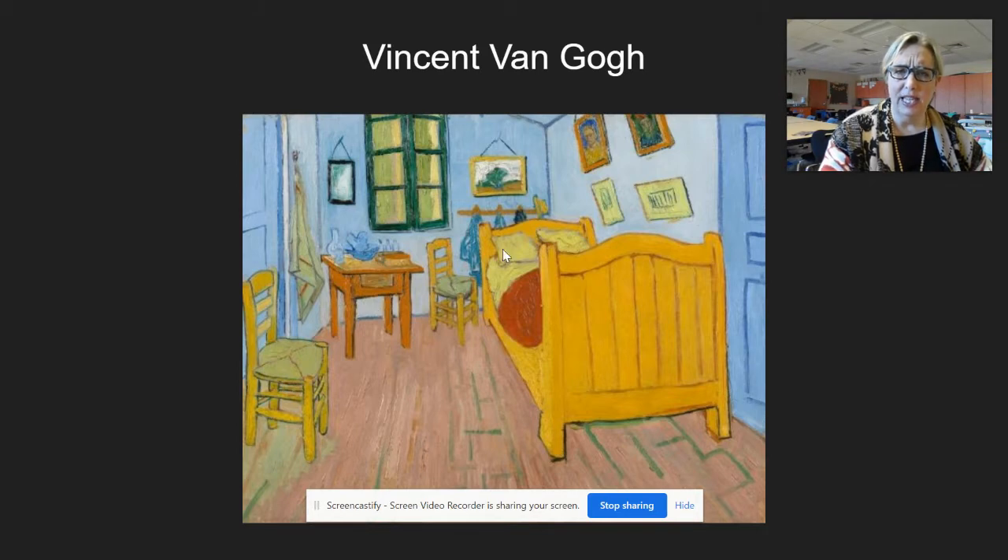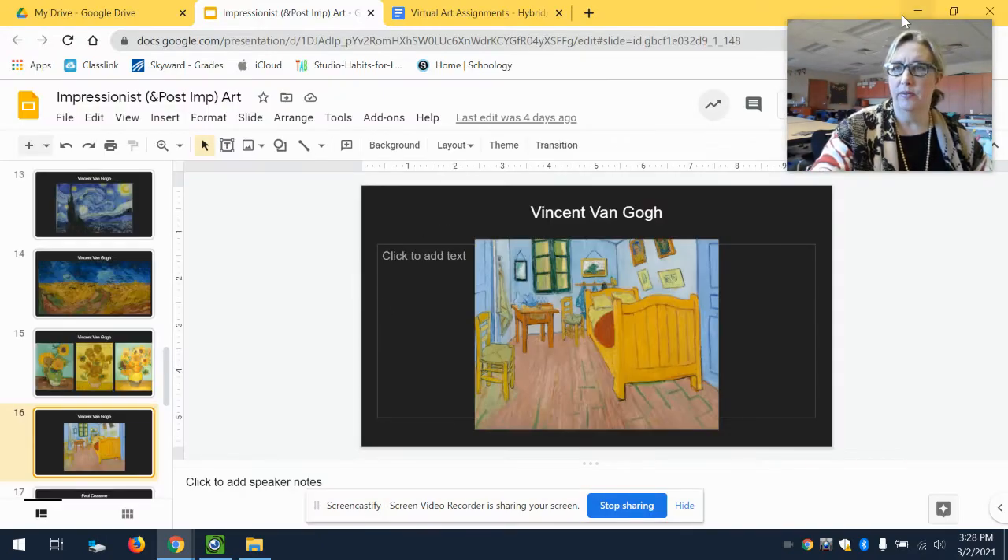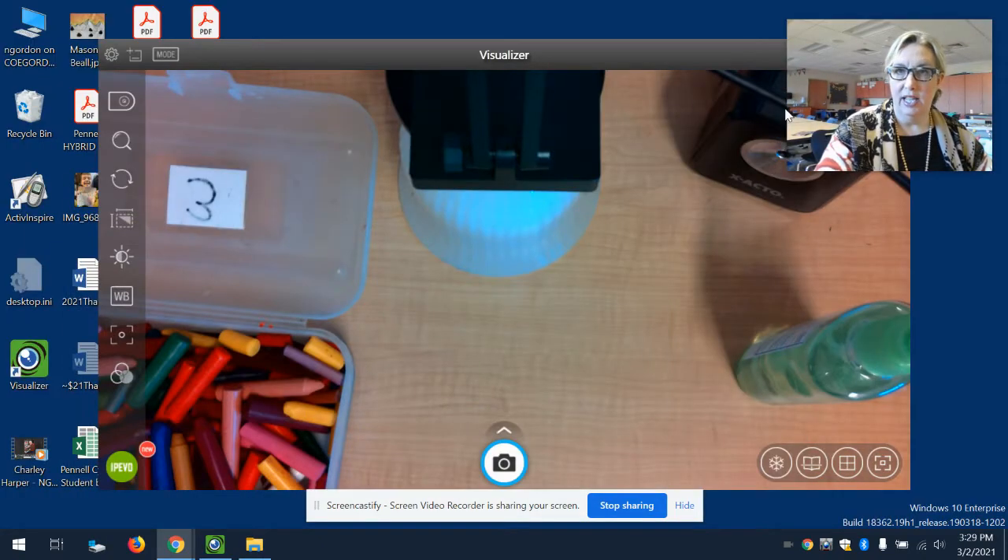You can almost feel like you're in this room. We're seeing the colors mixing - the yellows and the grays of the bed. We're learning a bit more about him; he put some of his paintings on the wall, and his window. You get a real sense of the bold use of color he made in this room. So we're going to be creating a room inspired by Mr. Vincent van Gogh today.